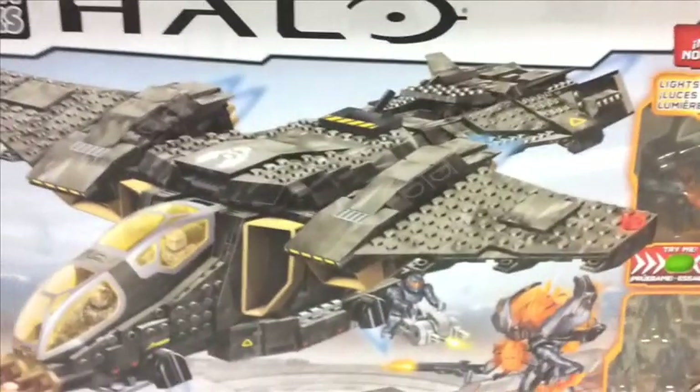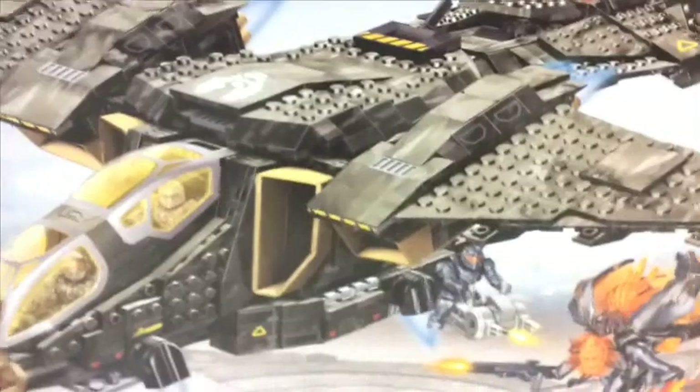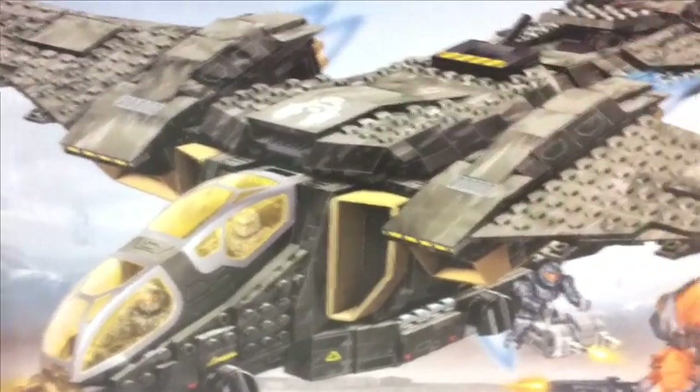At this Target they have a Halo set they didn't have at the other one — it's the UNSC Pelican Gunship. This one is just freaking awesome, lights and sounds on this one as well, some really cool figures. It's $99.99. I definitely want this one.